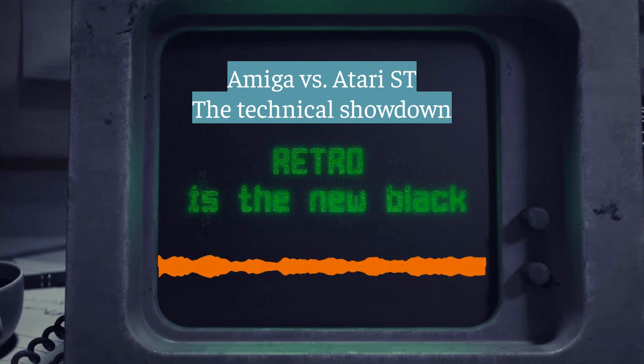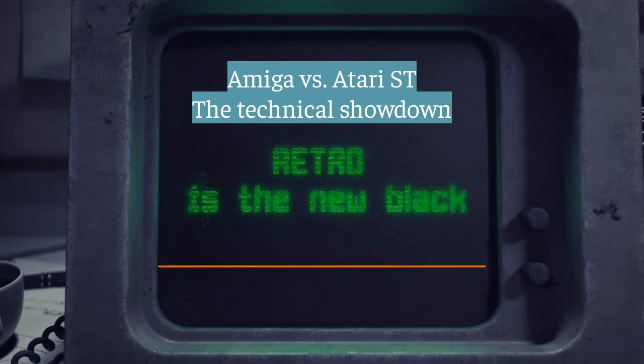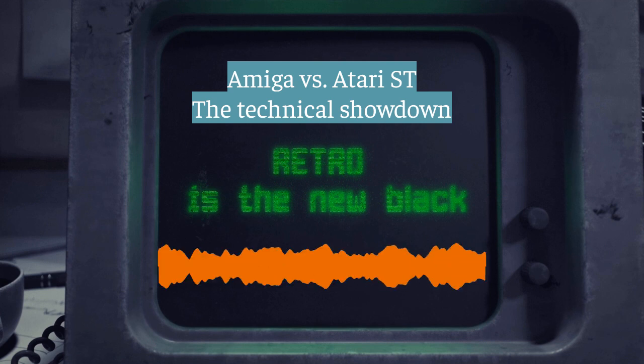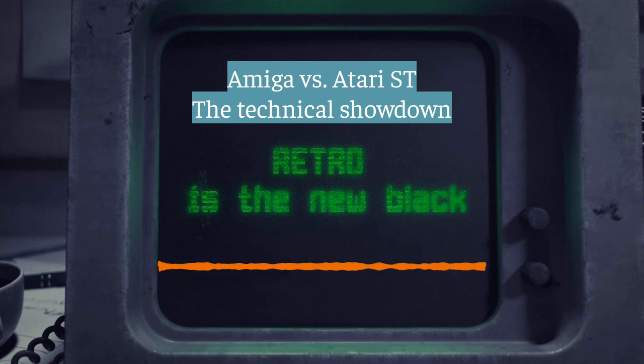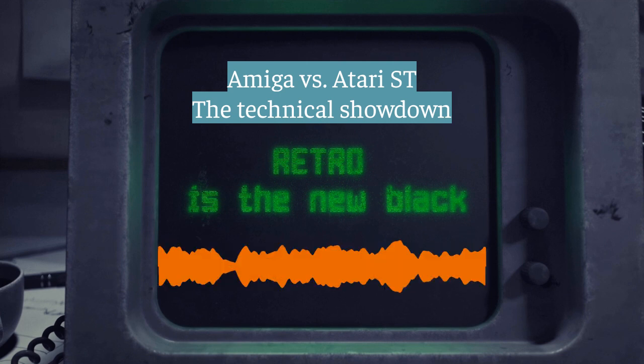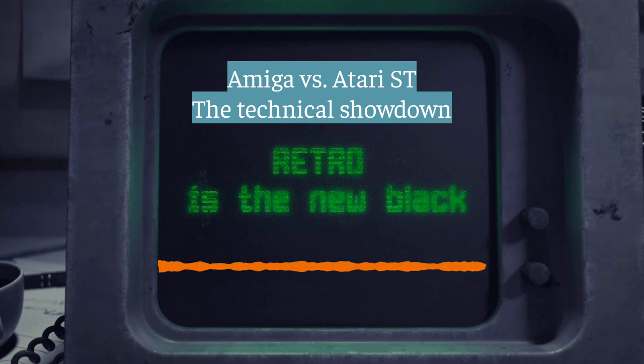Could the Amiga deliver a sonic punch to match those visuals? That's where Paula comes in — the dedicated sound chip. It had four independent sound channels compared to the Atari ST's three-voice chip, like a mini orchestra built in. Each channel could be programmed with a different instrument or sound effect. You had control over volume and pitch, and you could even combine channels for richer sound and stereo effects — pretty complex soundscapes. For games, it made a huge difference: more immersive and atmospheric. Compared to the Atari ST, it was night and day.